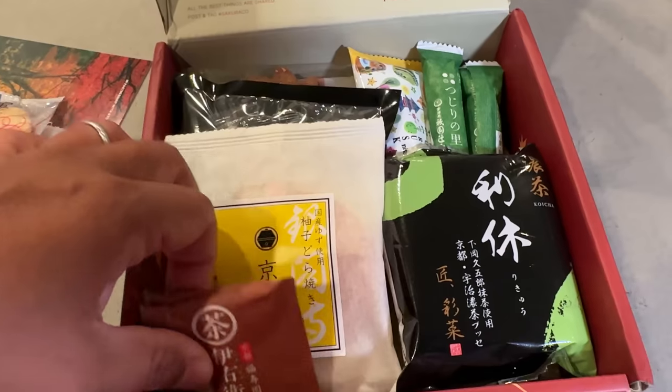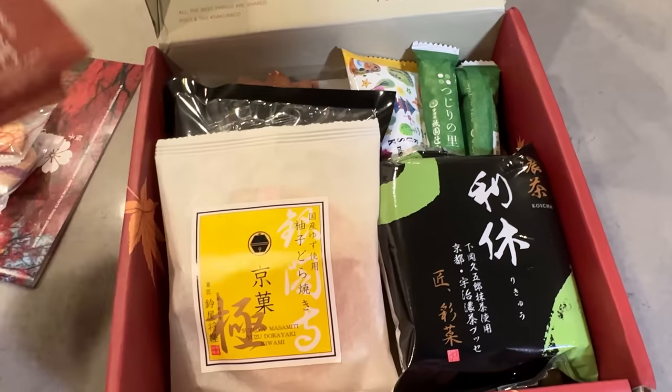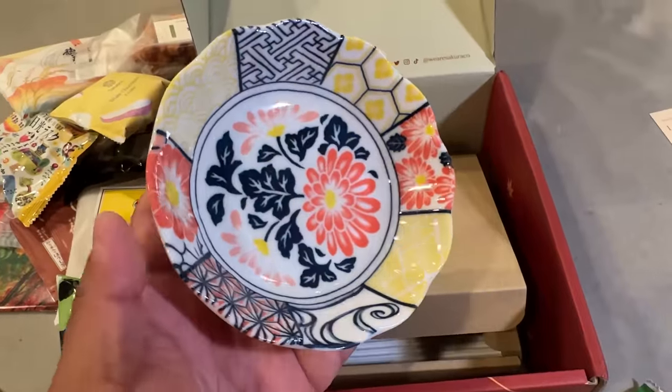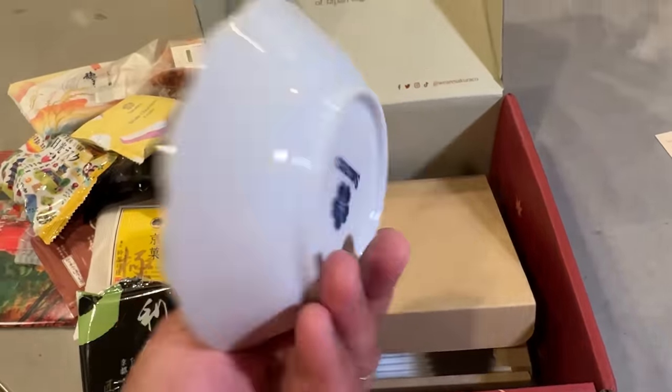This thing is so pillowy. You can definitely tell it's made from some quality matcha. This goes so perfect with tea — I'm gonna make some. The tea is so good too. And with every single Sucuraco box, you get a monthly tableware item. This month's is a flower dish.